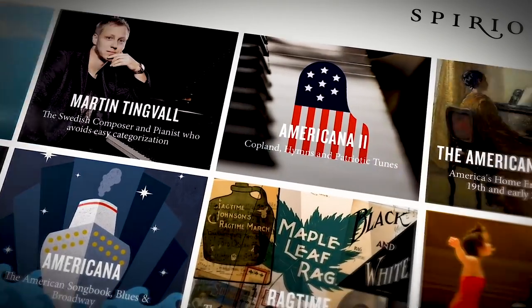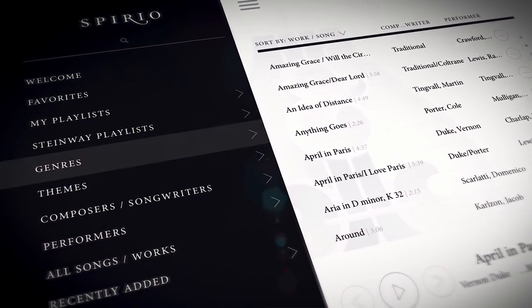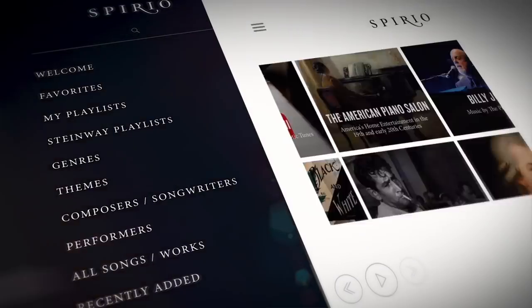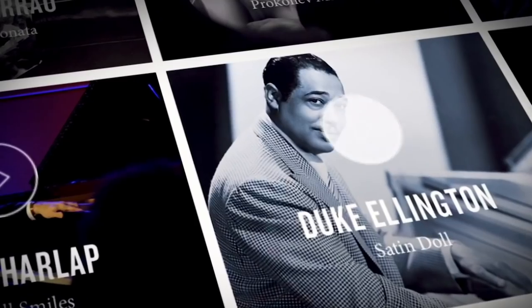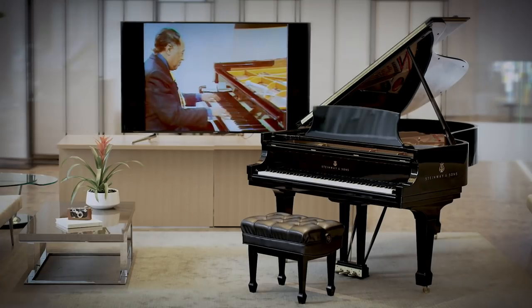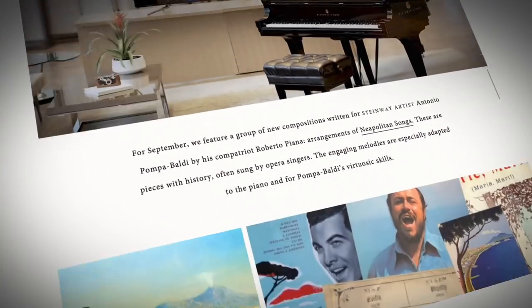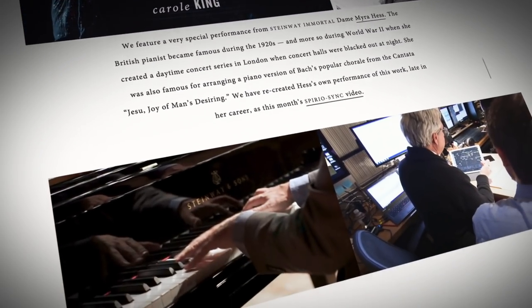The vast and constantly growing Spirio Library is controlled via the included Apple iPad. Thousands of performances from Steinway artists are available at the touch of a button. And historic performances from Steinway Immortals are also available, including Duke Ellington, Glenn Gould, Arthur Rubenstein, Art Tatum and many more. The library expands monthly with additional hours of new music, updated automatically.